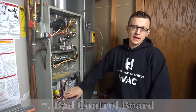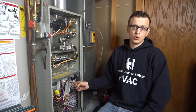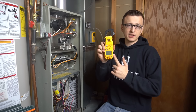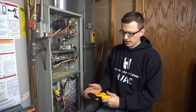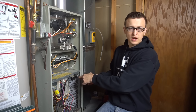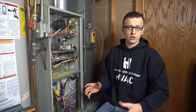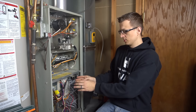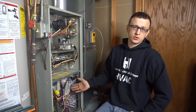Number seven is a bad control board. If your board is not sending power to the blower motor, that blower motor will not turn on and your furnace will overheat in no time. If you have a multi-meter, you can check if your control board is sending 120 volts to your blower motor. If you don't have a meter, there is a way to send 120 volts directly to the motor just to determine if it's the board or the motor that's bad — I have a whole separate video that explains how to do that.